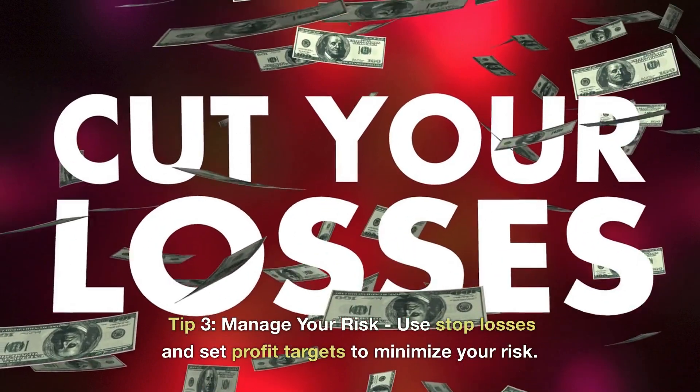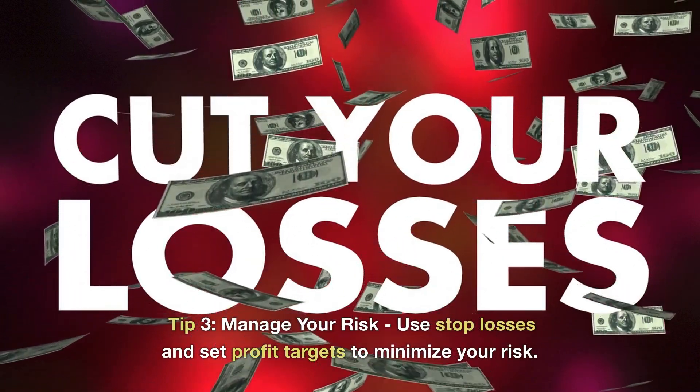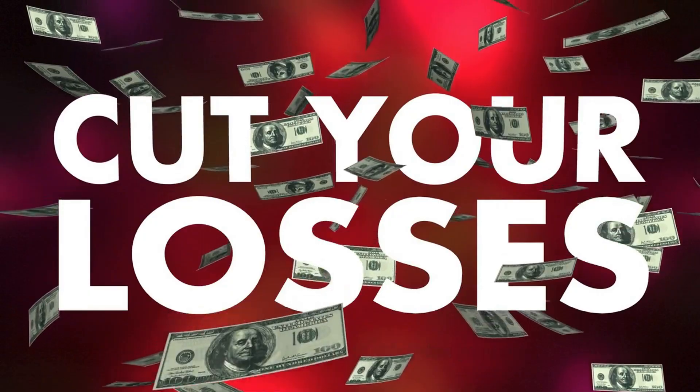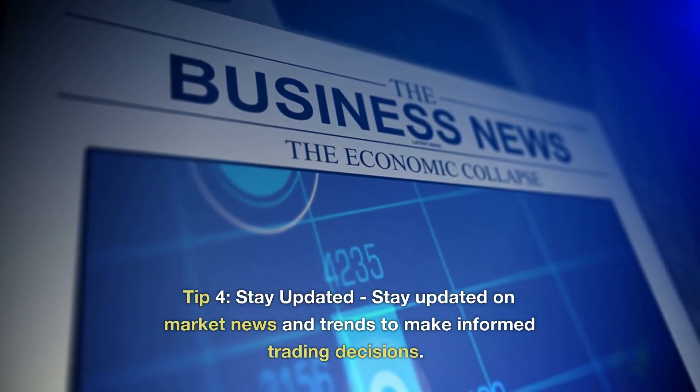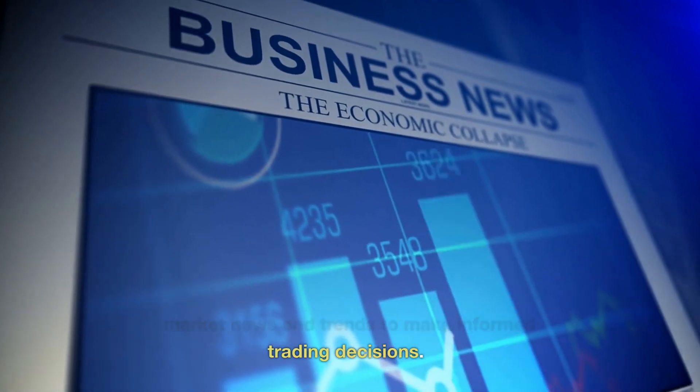Tip 3: Manage your risk. Use stop losses and set profit targets to minimize your risk. Tip 4: Stay updated on market news and trends to make informed trading decisions.